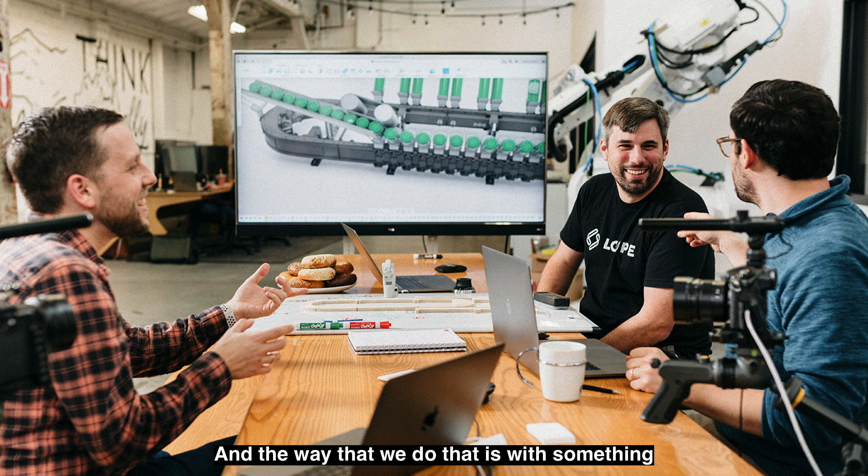The way that we do that is with something called a new machine concept. So what is a new machine concept? In capital letters, it's our design process for taking a cocktail napkin sketch and shaping that, forming that into a workable concept for a new machine design. It's a collaborative process between the experts at our clients and the concept engineers here at Loop — Nathan, Jonathan, and Carl have been huge participants in this process. They're the stars of our concept team.